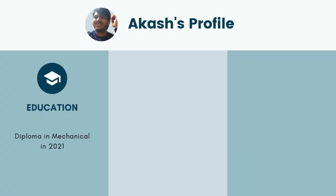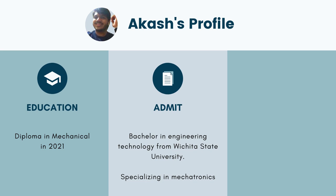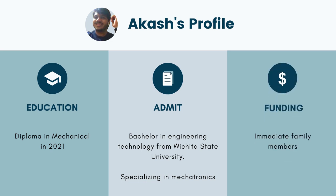In this video I have with me Akash, who recently got his visa approved. He's here to share his entire preparation plan as well as his visa experience. Akash has done a diploma in mechanical engineering, completed it in 2021, and has an admit from Wichita State University. He started his fall semester online, so when he went for the interview he was already into the first semester. The program is a bachelor's in engineering technology with a focus on mechatronics, and his funding is fully from immediate family members, not his parents.